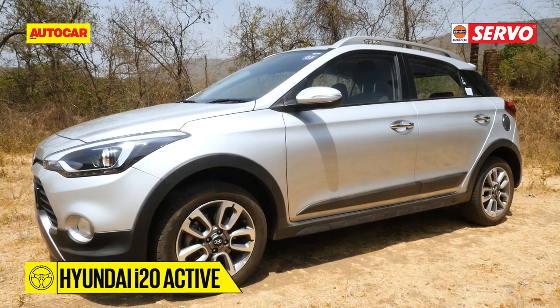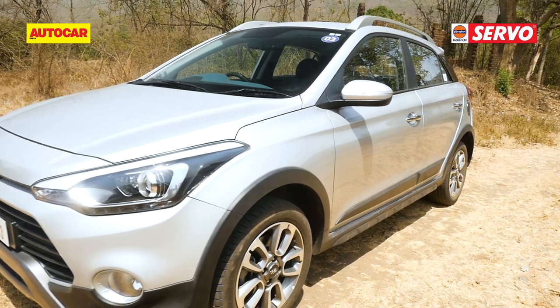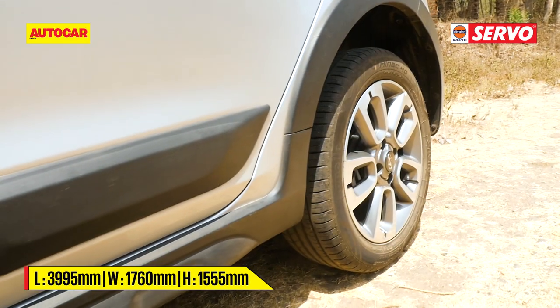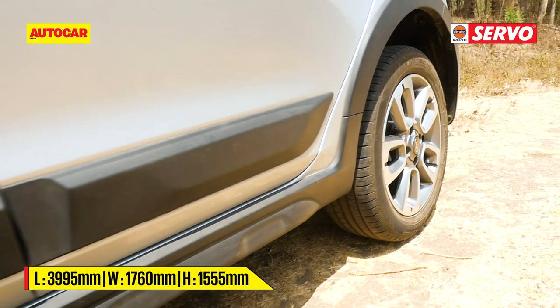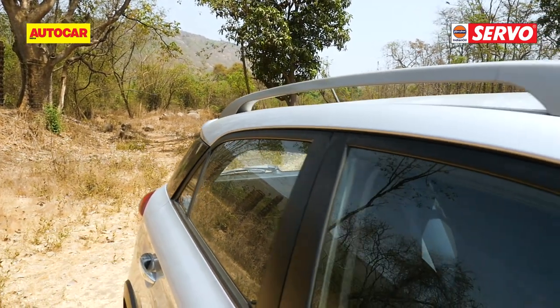Then there are the cross-hatches like the i20 Active, which doesn't really have any sheet metal changes and looks very similar to the i20. There is just cladding; clearance has been raised to 190 millimeters and roof rails have been added to give it the necessary muscle.